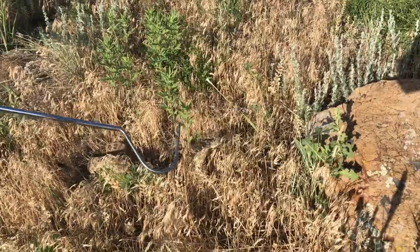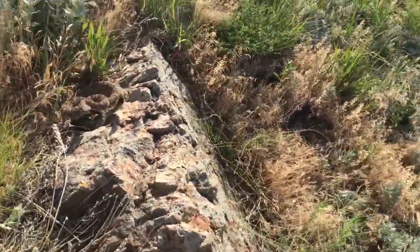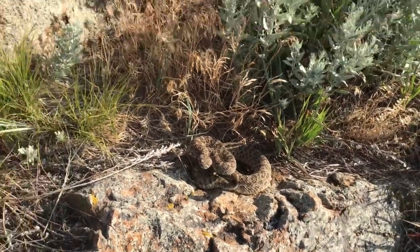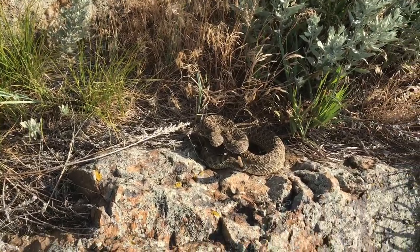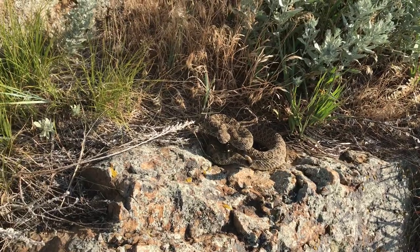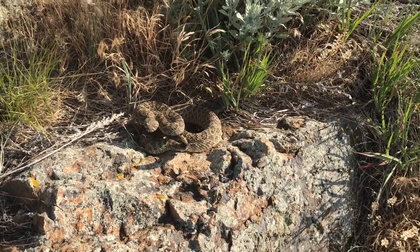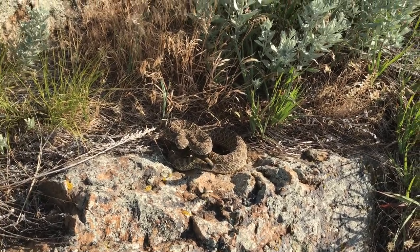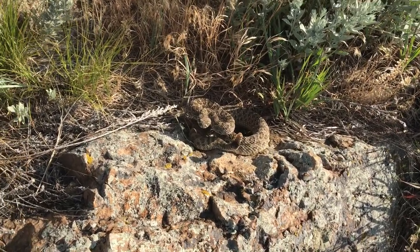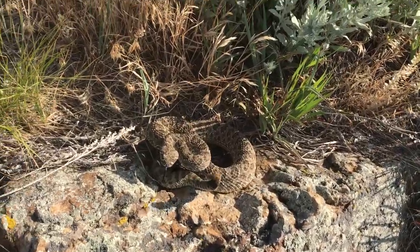We're going to move this onto a rock real quick and then we'll get some better shots. Alright, here it is. We're just going to leave it alone right here — it's within 10 feet of where I found it, so it'll be fine just leaving it here. We're just going to walk away and it's going to eventually just go back on its way. Super cool. A little spooky, because if you're not paying attention, they can really catch you off guard. So we're going to keep a better eye out for them instead of just looking at the rocks.